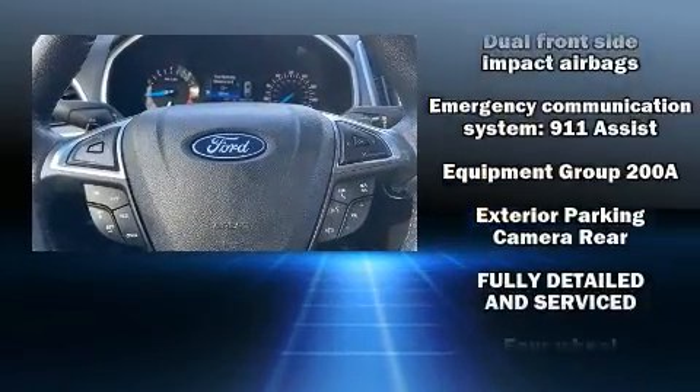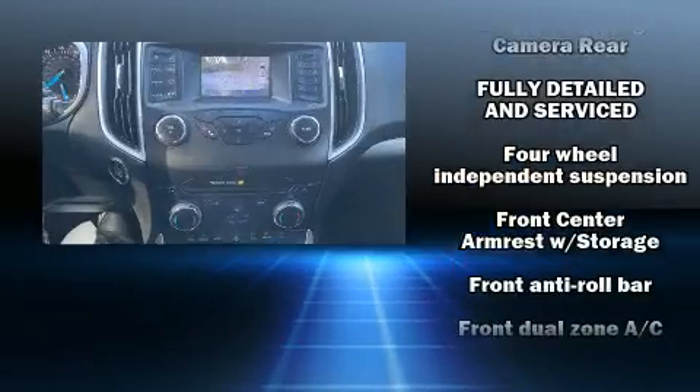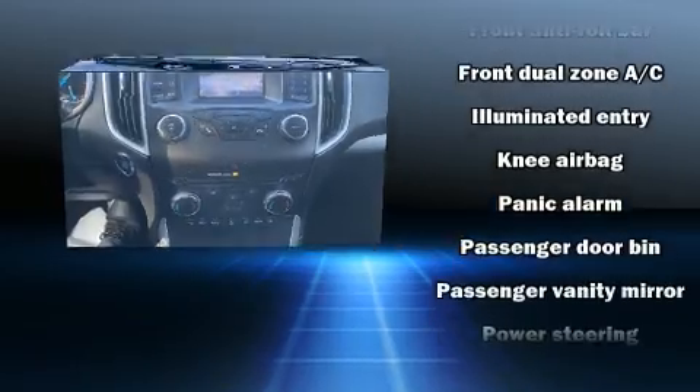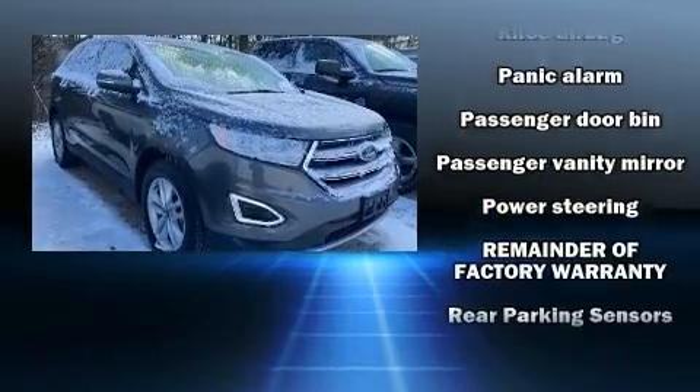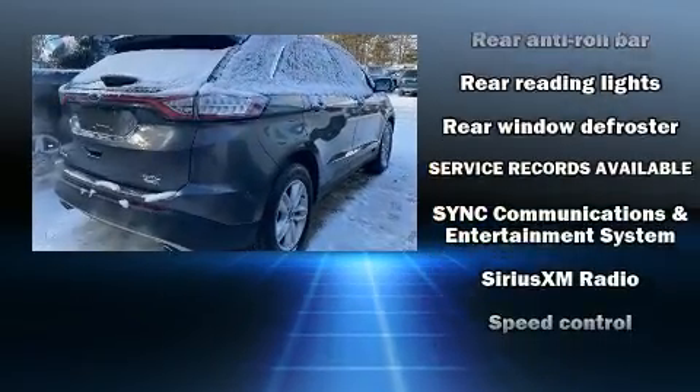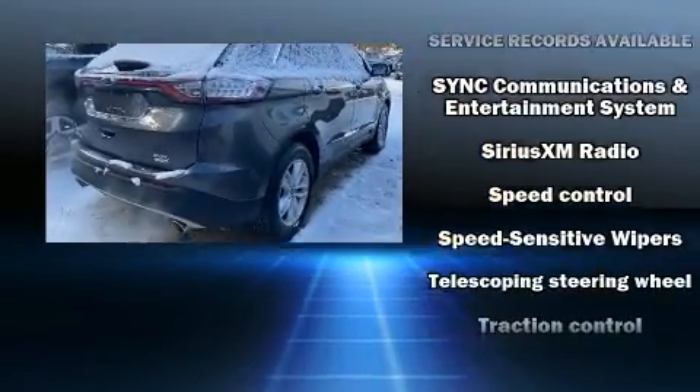Ford infused the interior with top-shelf amenities such as front and rear reading lights, a tachometer, an automatic dimming rearview mirror, remote keyless entry, and power windows. Side curtain airbags deploy in extreme circumstances, shielding you and your passengers from collision forces.